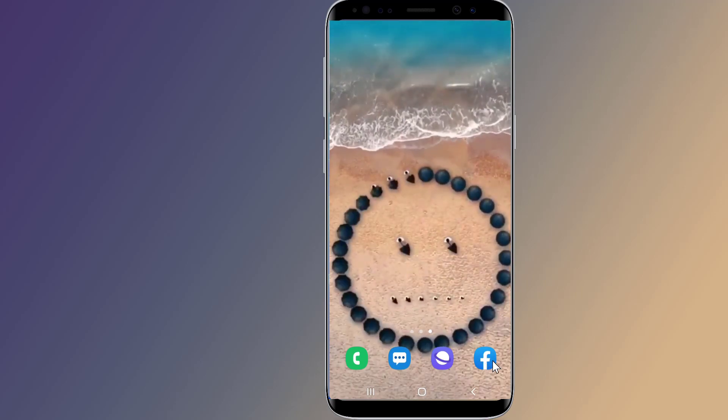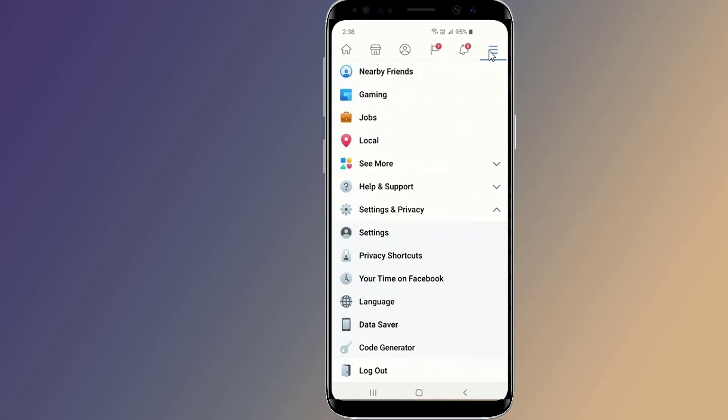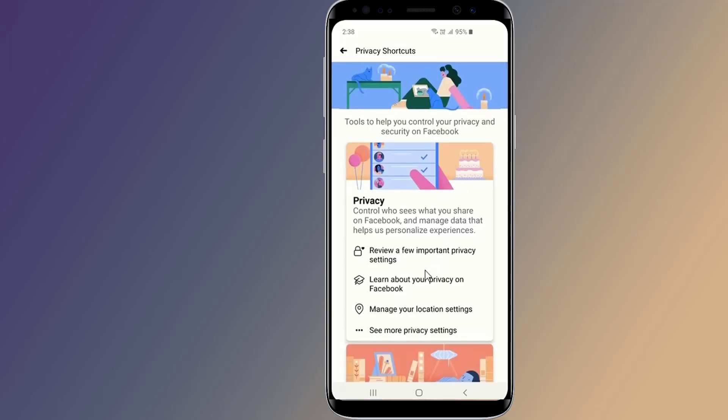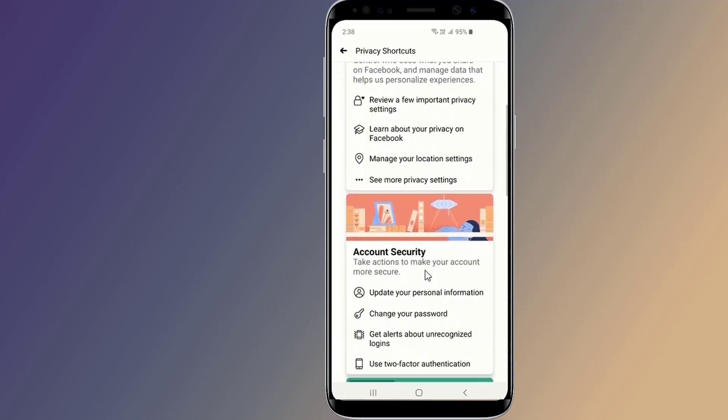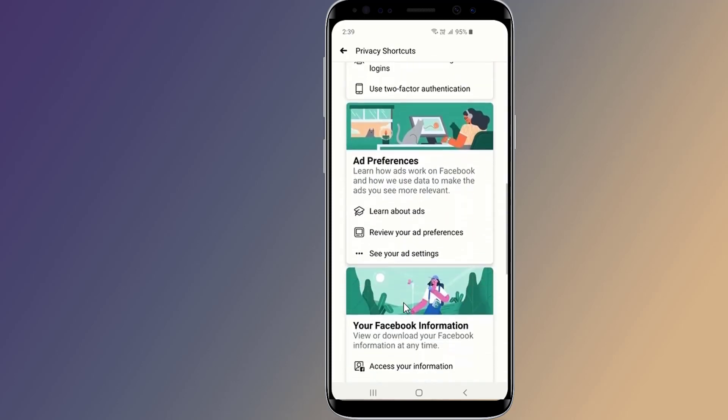Open the Facebook application and tap the down arrow at the top right of the screen. Scroll down and tap Privacy Shortcuts to see shortcuts to your privacy settings. Privacy Shortcuts give you quick access to some of the most widely used privacy settings and tools, helping you manage topics like your location settings and account security.